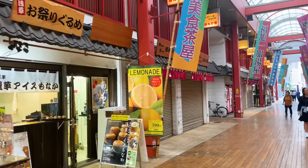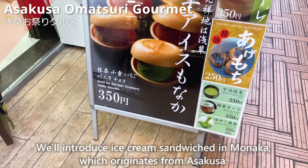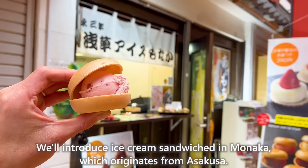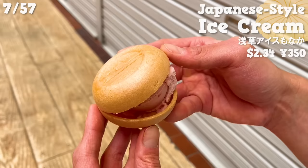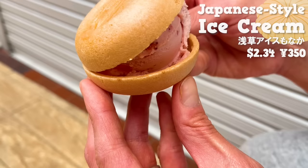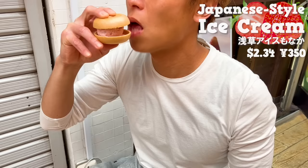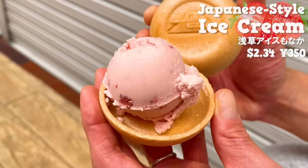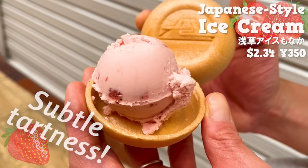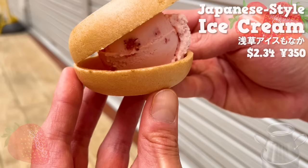The next shop is Asakusa Omatsuri Gourmet. We'll introduce ice cream sandwich in Monaka, which originates from Asakusa. Monaka is a Japanese-style snack made from baked glutinous rice dough. There are five flavors of ice cream, and we chose strawberry among them. The ice cream that soaks into the crispy Monaka makes it delicious. It has the subtle tartness of the strawberries and the sweetness of the milk. Besides strawberry, the matcha and chocolate flavors are also recommended.